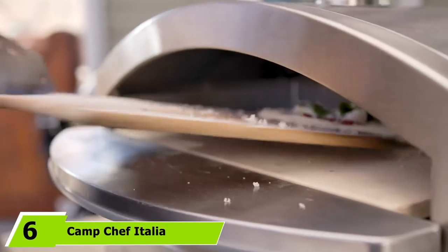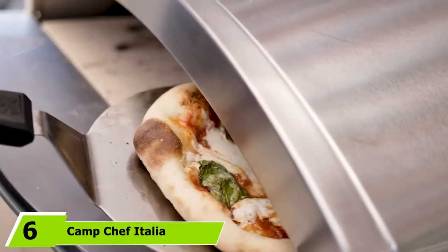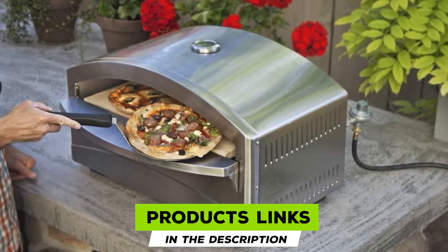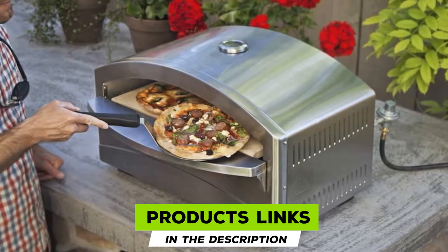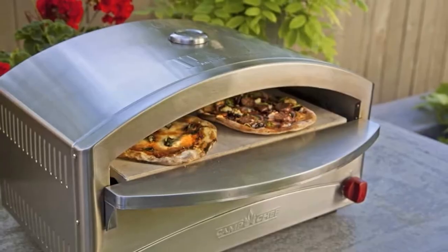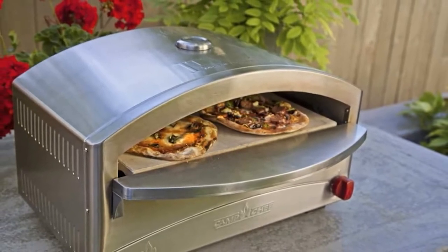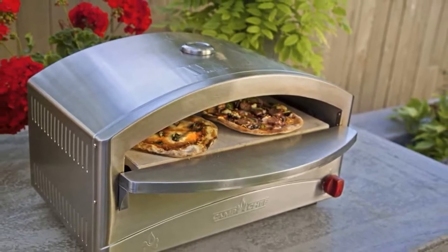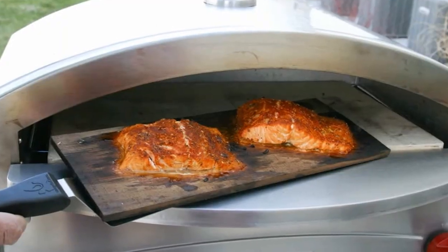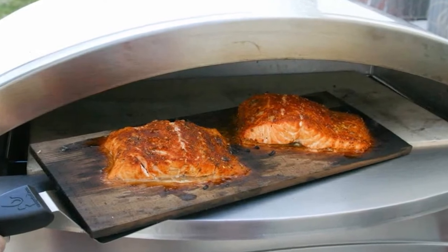The number 6 position is dominated by the Camp Chef Italio Artisan Pizza Oven. Whether you're looking for a mini pizza oven to take camping or on your next road trip in the RV, or you like the idea of a pizza oven for movie night at home, this multipurpose and highly adaptable unit is well worth adding to your shortlist. Made from rugged stainless steel, this oven performs just as well indoors as outside. There's a temperature gauge built in, and the heat rises to 700°F.